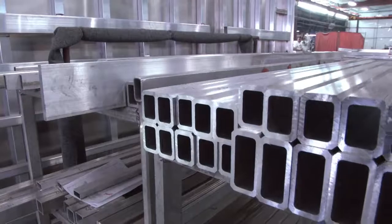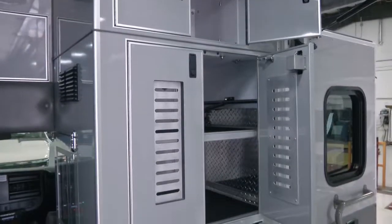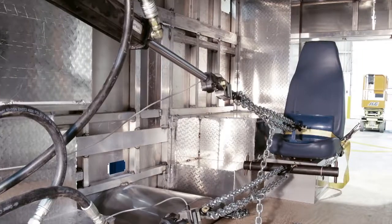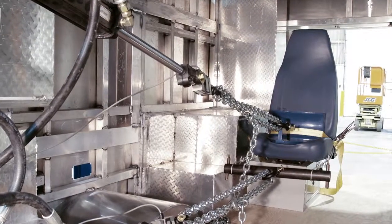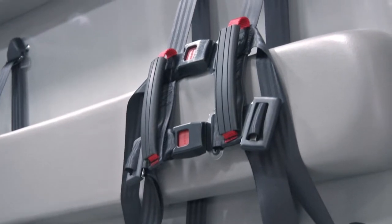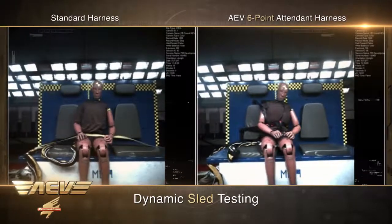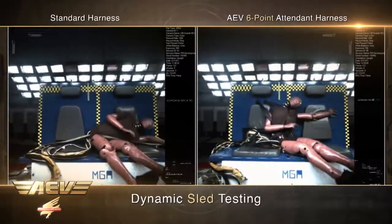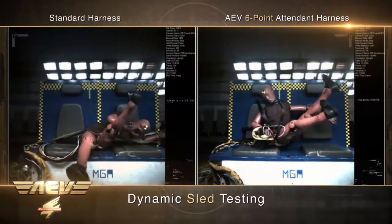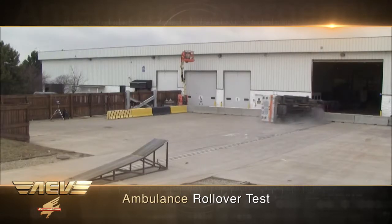Top-grade raw materials. The finest components and hardware. Cabinets and compartments built and installed with meticulous attention toward strength and safety. Engineered restraint systems for occupants and equipment. AEV's six-point attendant harness system has consistently been proven superior through extensive testing. AEV's history of safety leadership includes multiple series of dynamic sled tests.